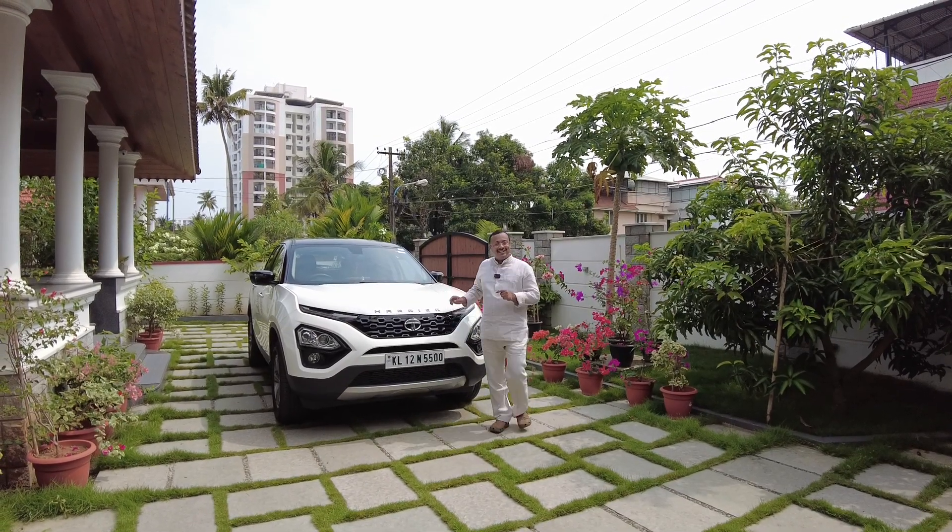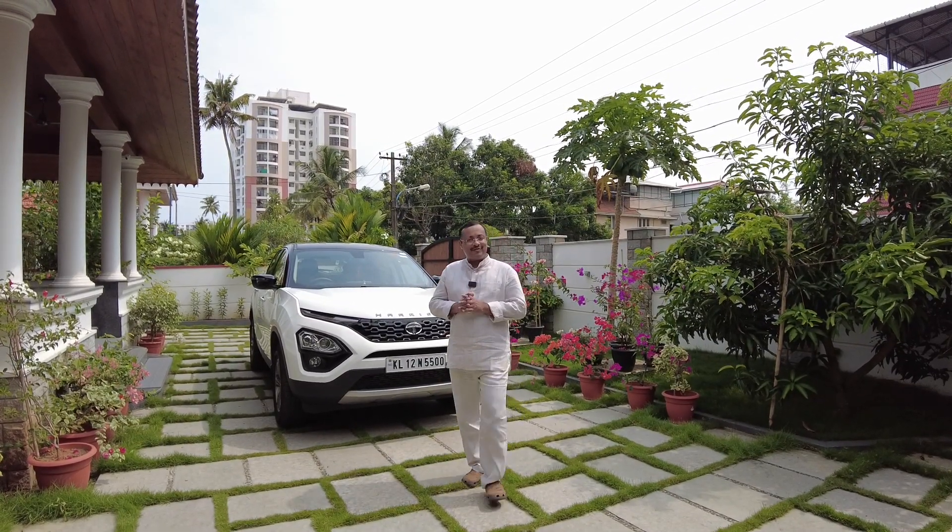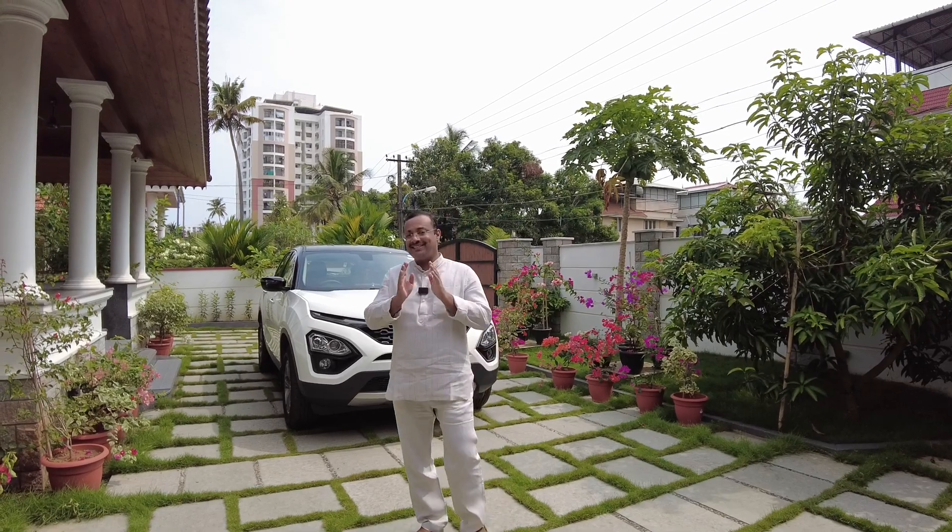Welcome to Ron's World of Wheels. Are you planning to do ceramic coating for your car? There are certain things you need to know before getting your vehicle ceramic coated, because it's quite an expensive process and you need to spend quite a lot from your wallet. So wait, do a little study, and only then venture into getting your car ceramic coated.